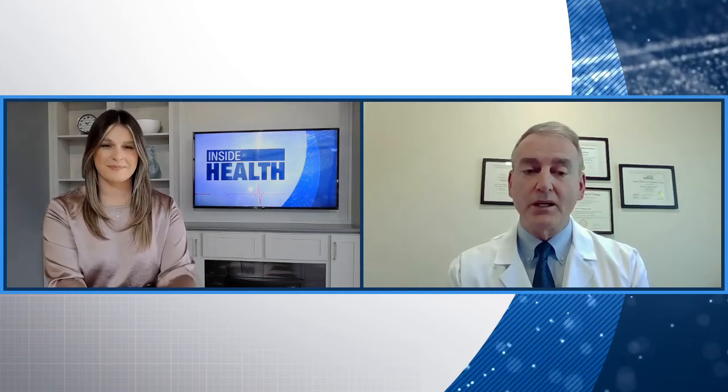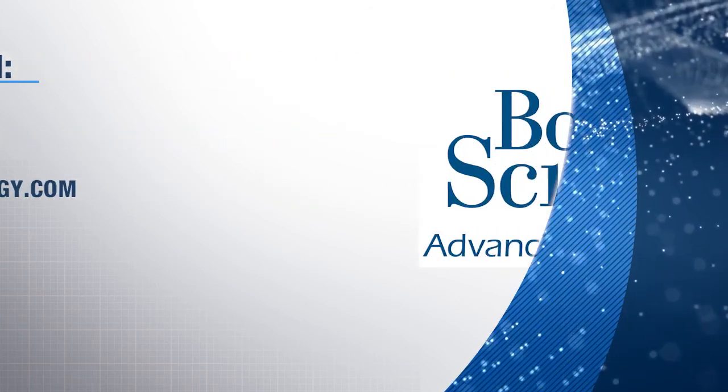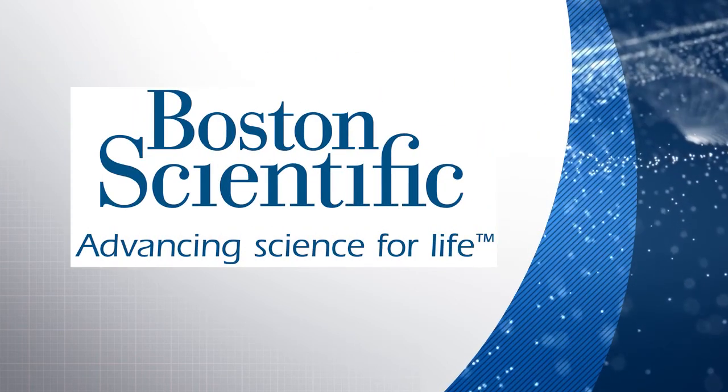Super important information, certainly something for a lot of men to think about. Thanks for joining us today. To learn more, go to spaceor.com. Inside Health is brought to you by Boston Scientific.